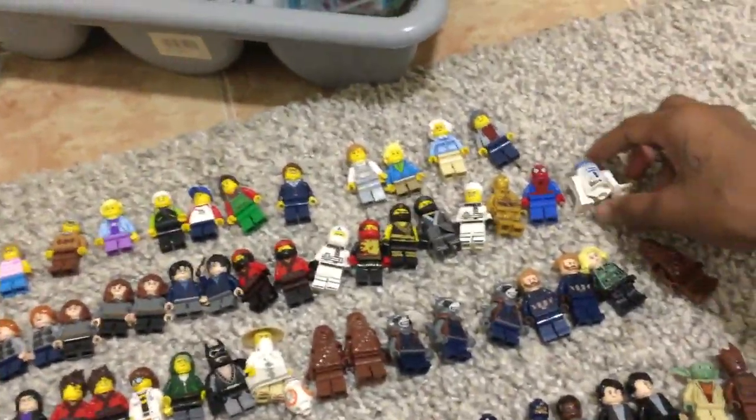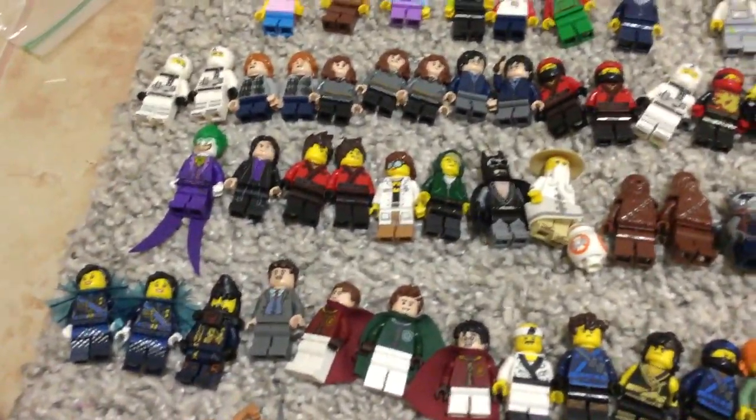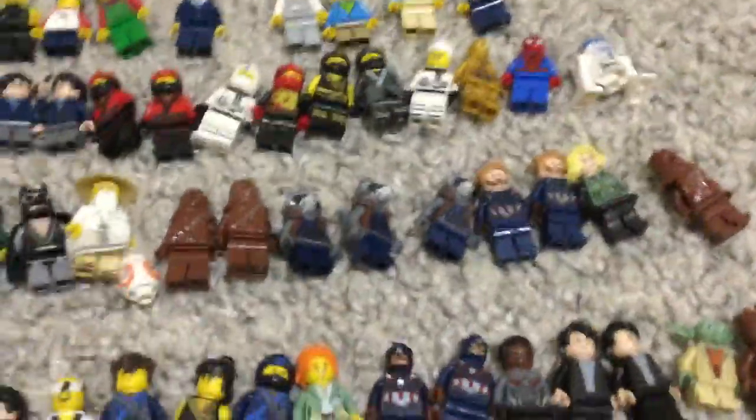And then the old Spider-Man... Chewie is actually supposed to be $3 — sorry, $4. $4, yeah. And then there we got R2, the old one, which is going to be $3.